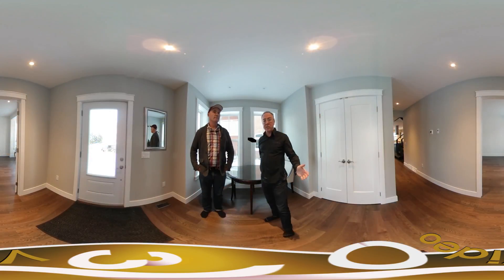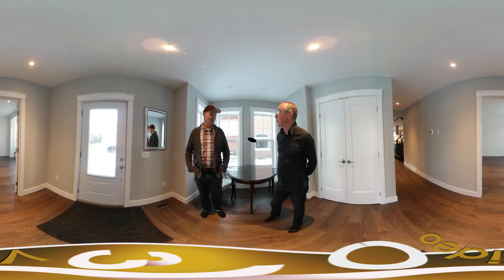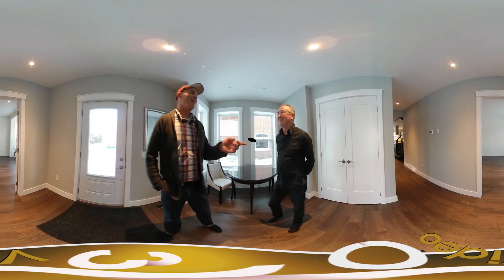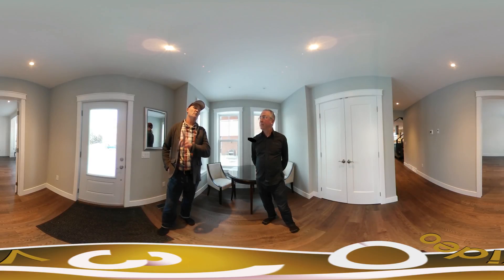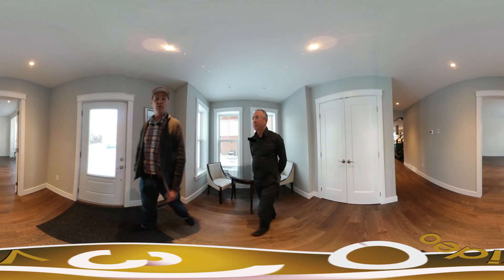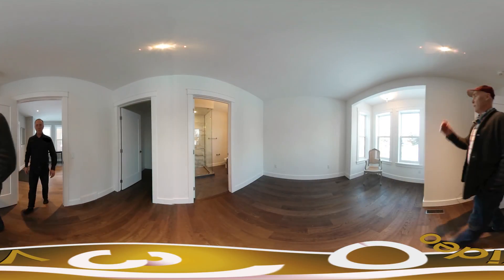So we're in the main entrance foyer. We've got a main closet right here with lots of storage, and we also have two master bedrooms — one on the upper floor, one on the main floor right here. Why don't we go over and take a look at it.